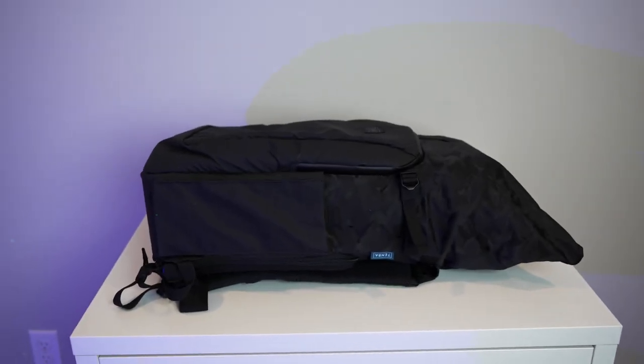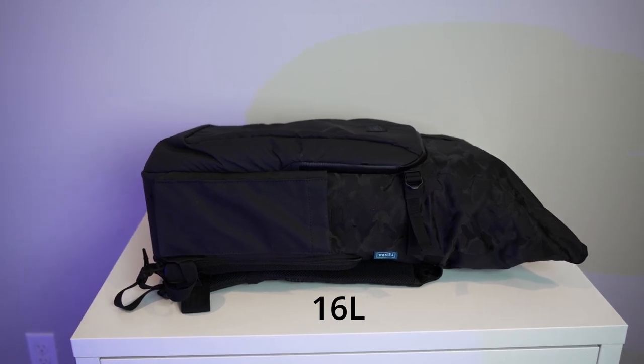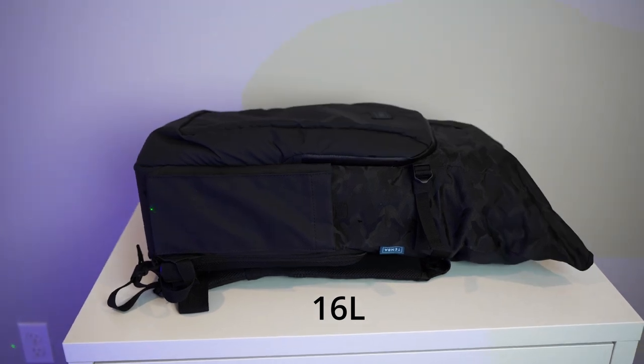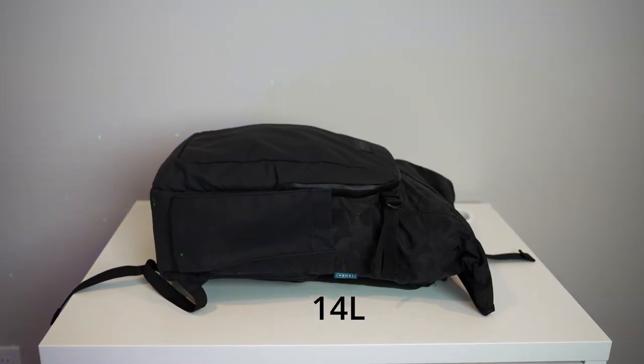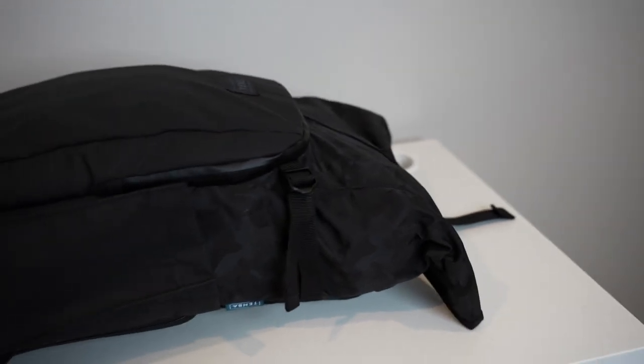For scale, I've put the 16L on this little desk — it's probably about two and a half feet wide. You can get an idea of how much space that takes up. And now I'll just swap it — you can see the 14L on the same desk takes up a lot less space.